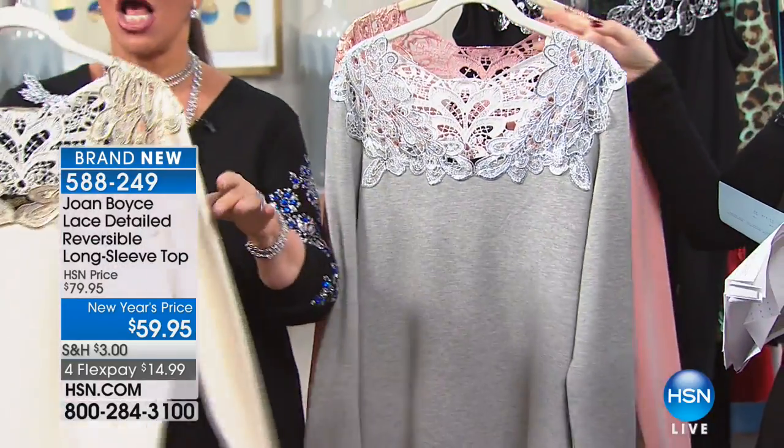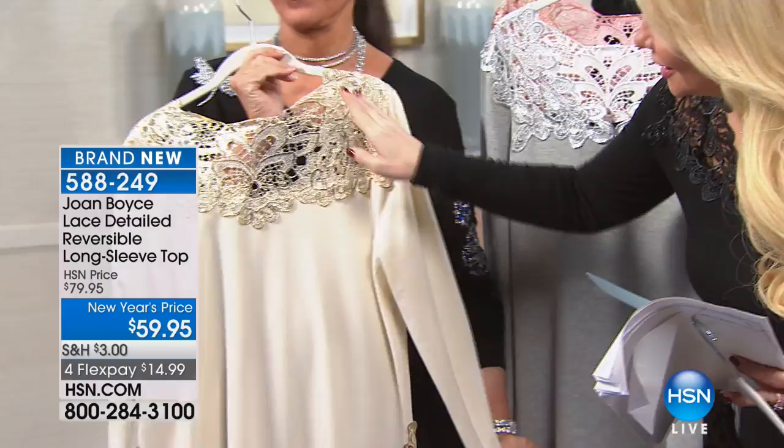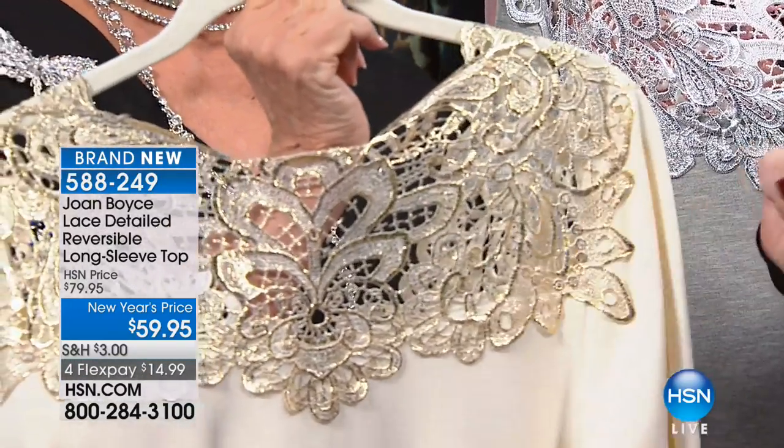Have that beautiful cream. I love this. You're getting metallic lace. We've never done the metallic before on this particular cream — not on this color.